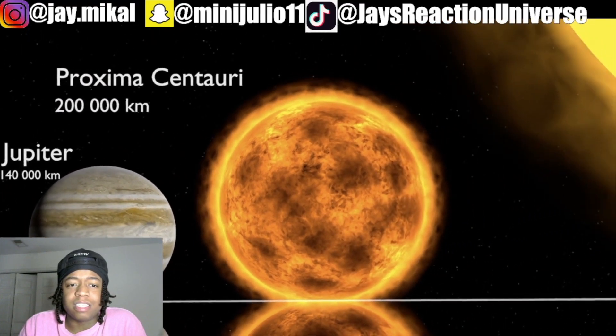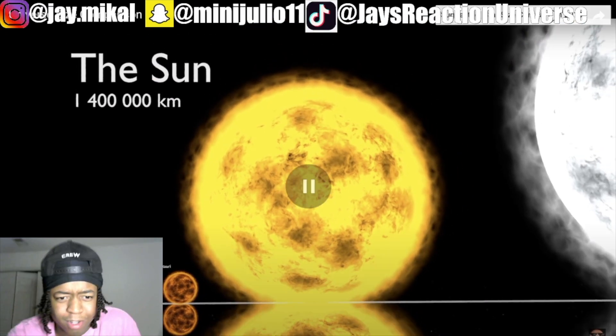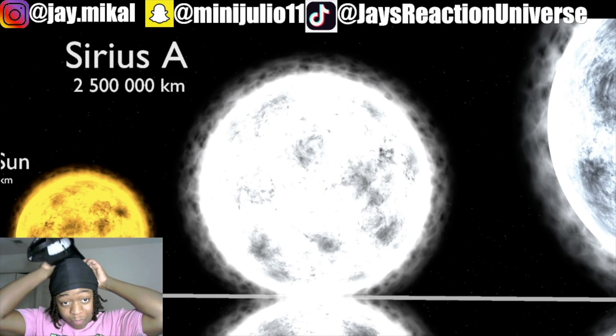I was gonna say Jupiter is just that big compared to our Sun. I was gonna say — that's not okay. That's how big our Sun is. Where's Earth? Is that Earth? What?! That's Earth?!